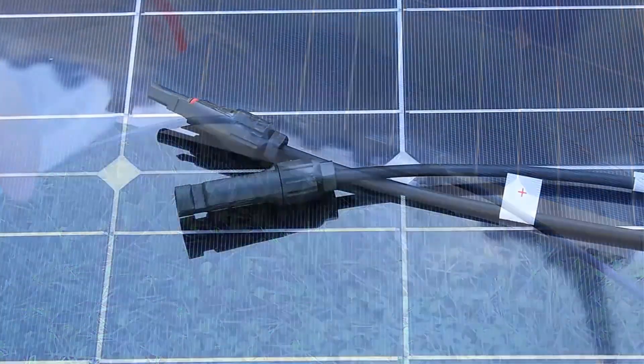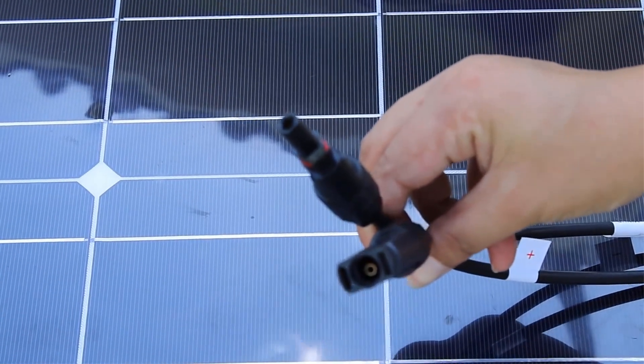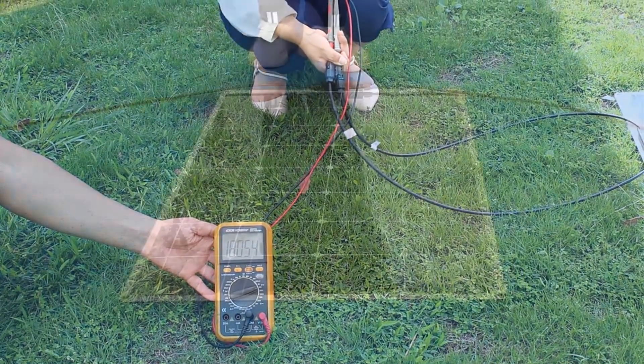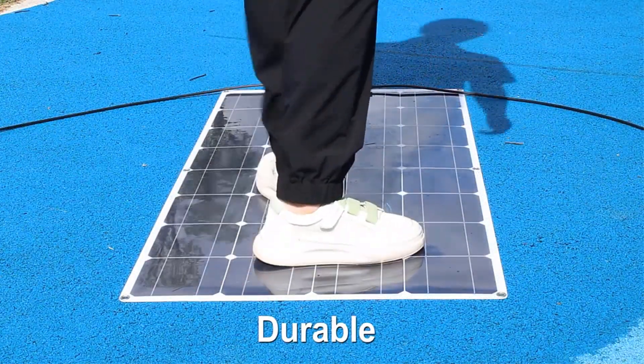Bypass diodes minimize power drop caused by shade and ensure excellent performance in low-light environments. Rigorously tested, the 100W panel was designed to withstand extreme wind and snow loads and marine environments. Metal holes in the corners of the product are provided for fixing screws and mounting.